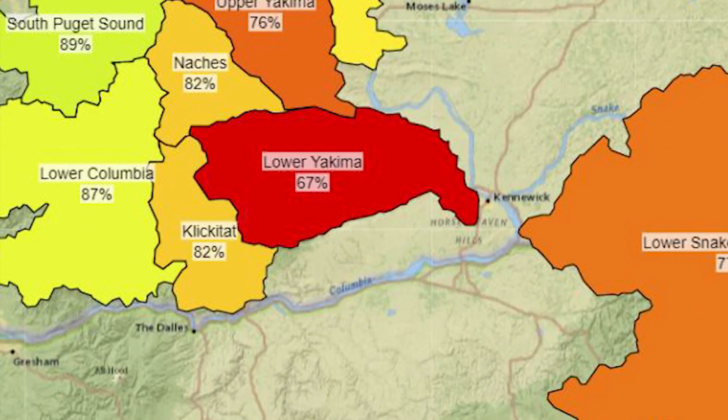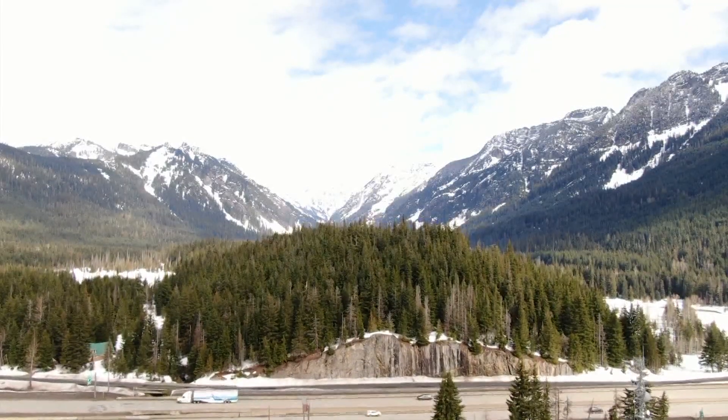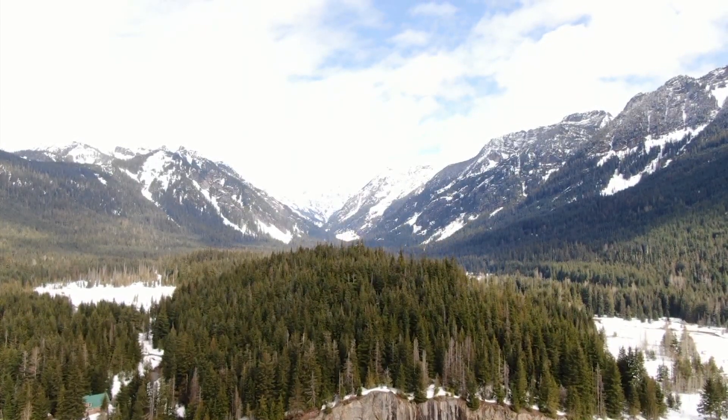In the lower Yakima Basin, it's at 67%. But this time of year, pretty much every day that we do not receive moisture in the mountains, preferably as snow, we fall behind.